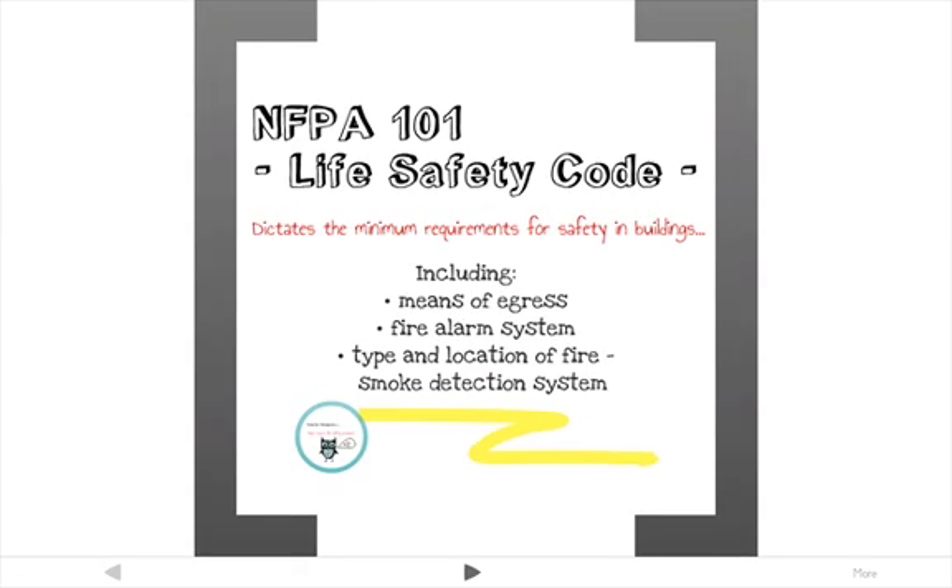The main code is the NFPA 101, or the Life Safety Code. Written in 2006, it dictates minimum requirements for a reasonable degree of safety in buildings and structures, and it includes the means of egress, type of fire alarm system, and type and location of fire and smoke detection equipment.